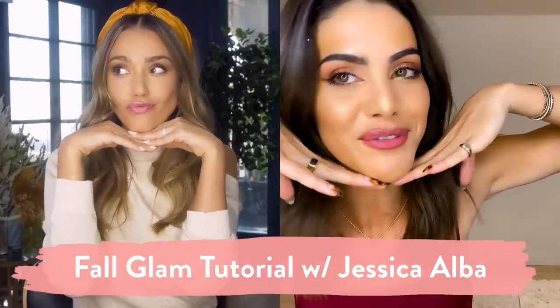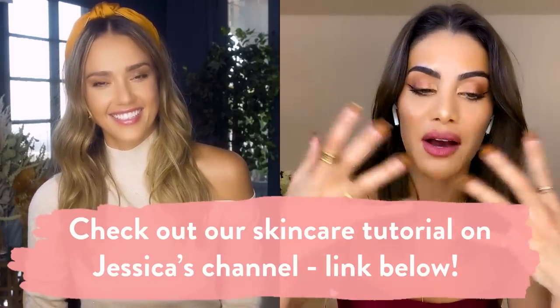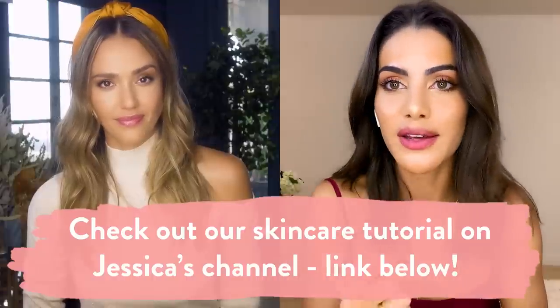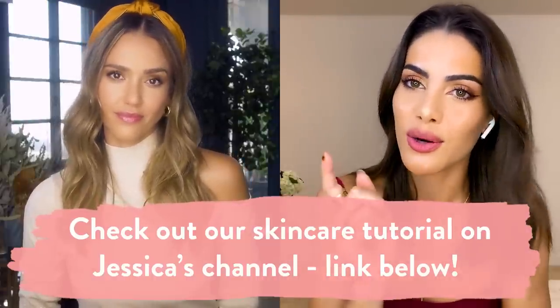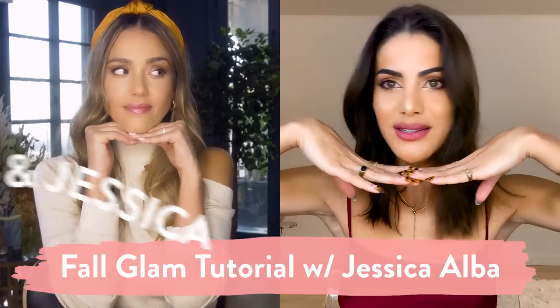Today we're going to show you guys how to get our beautiful fall look — something you can wear throughout the day or for Thanksgiving. We actually did a video preparing our skin and doing a facial from home, and that video is on Jessica's channel. I'm going to link it down below. Let's get to this fall makeup with Kami and Jessica.